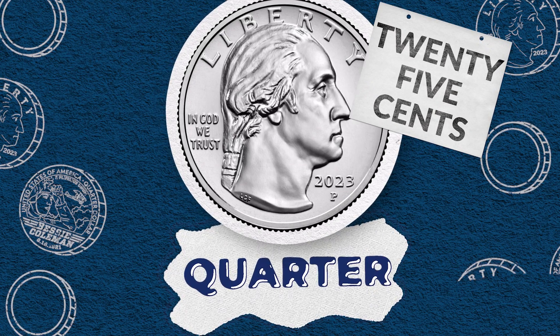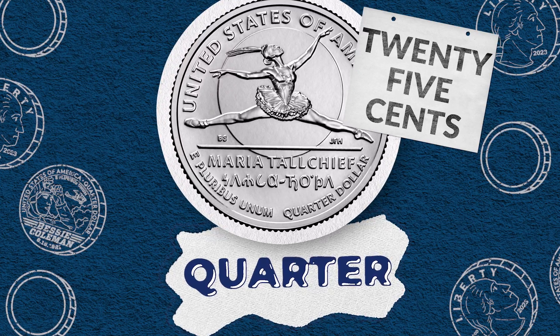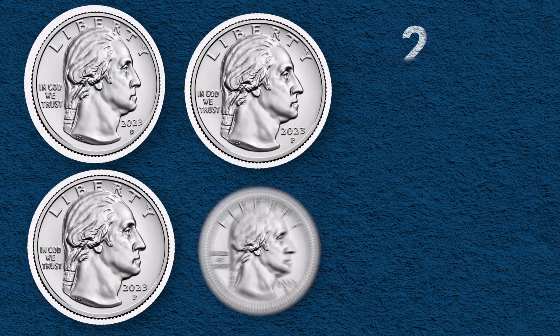A quarter is worth 25 cents, which is one fourth, or a quarter, of a dollar. There are a lot of different images on quarters — how many have you seen?